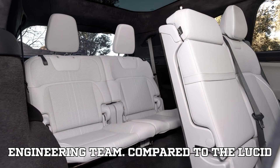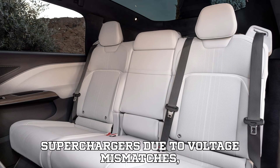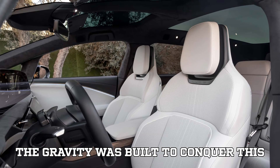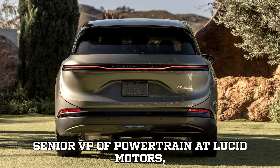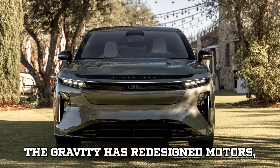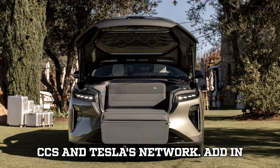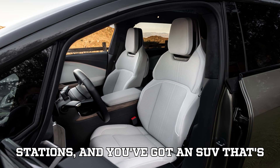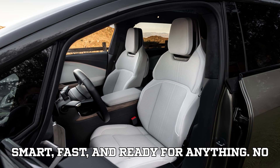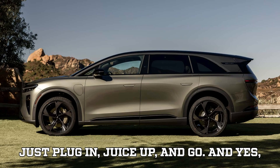Let's give credit to Lucid's engineering team. Compared to the Lucid Air, which charges slower at Tesla Superchargers due to voltage mismatches, the Gravity was built to conquer that challenge. According to Ahmad Dalala, Senior VP of Powertrain at Lucid Motors, the Gravity has redesigned motors, inverters, and internal wiring — purpose-built to take advantage of both CCS and Tesla's network. Add plug-and-charge capability for Tesla Superchargers and Electrify America stations, and you've got an SUV that's smart, fast, and ready for anything. No credit card fumbling, no app glitches — just plug in, juice up, and go.